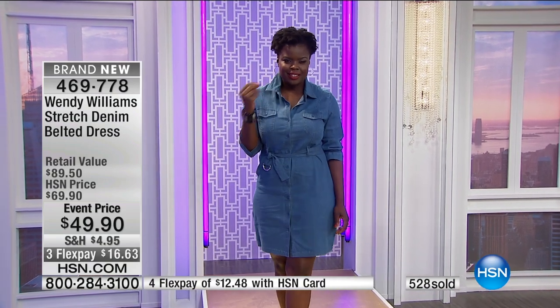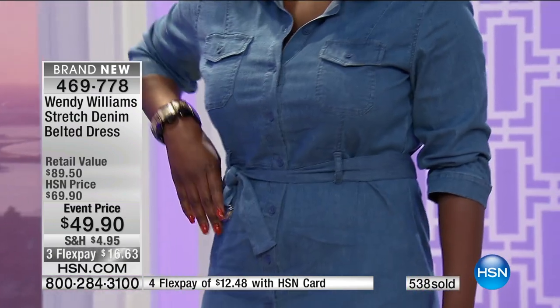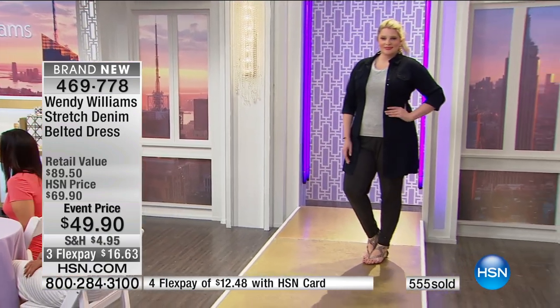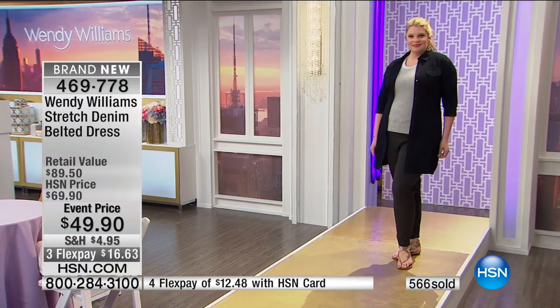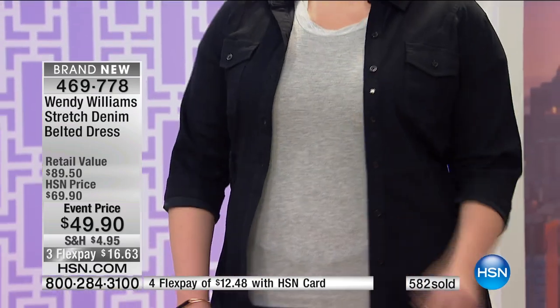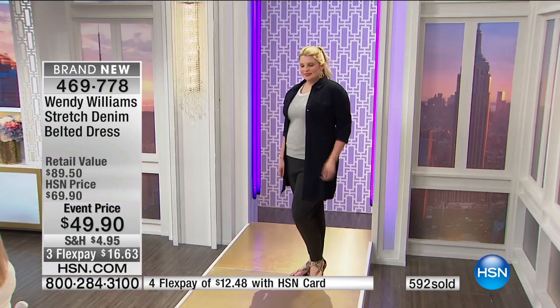The key to this is that you are getting a dress — because we all love denim — but this is a way to wear denim in the summer months that is easy and comfortable and you're not in a full jean. The sleeve is a flattering length, the length of the skirt is perfect. And you know what? She's wearing it like a little duster. You don't always have to button it all the way — your clothes should work for you. Let's see the belt in the back.